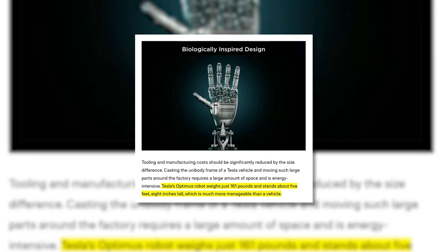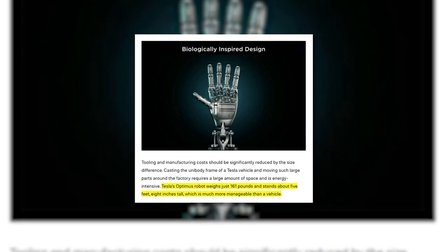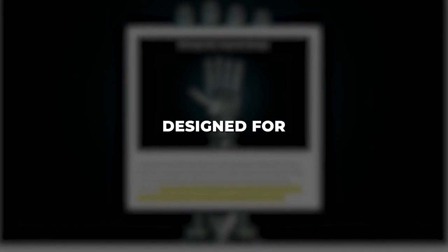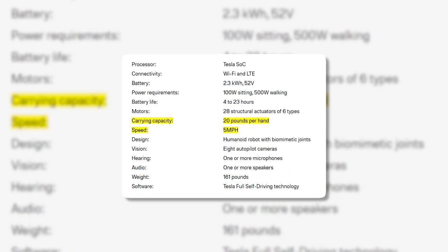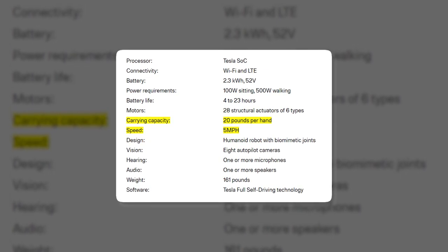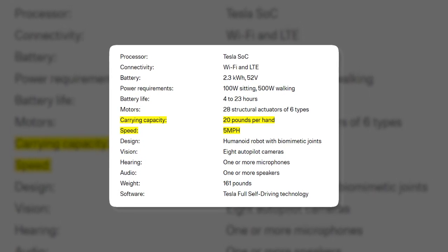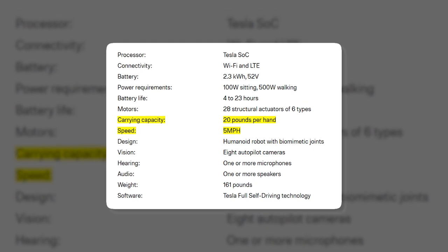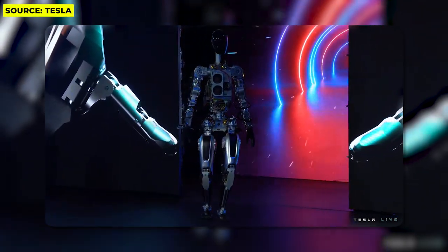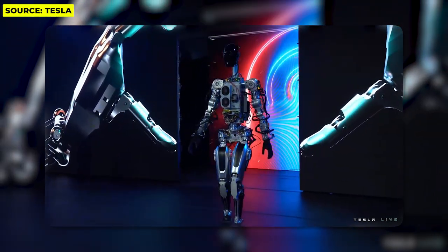In terms of its physical design, the Optimus bot has human-like proportions, standing approximately 5 feet 8 inches tall and weighing 125 pounds. This anthropomorphic sizing allows Optimus to comfortably navigate environments designed for human beings, such as homes and offices. Its actuators give it a sturdy build capable of carrying payloads up to 45 pounds while traversing at a brisk walking pace of 5 miles per hour. Its lightweight, compact chassis requires less energy to operate and can access tight, constrained spaces that larger robots cannot.